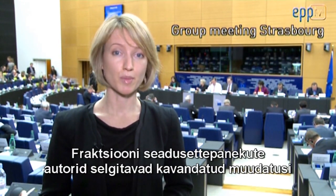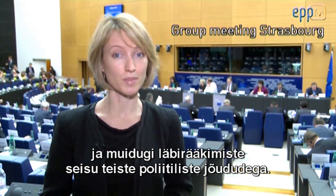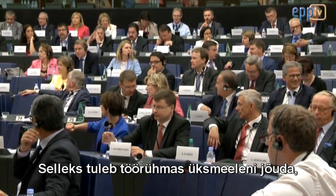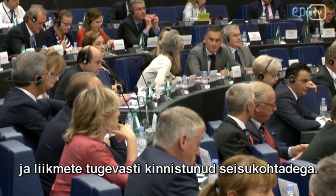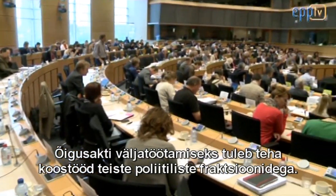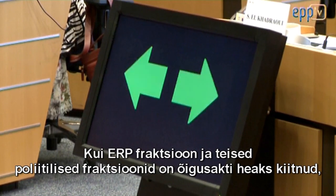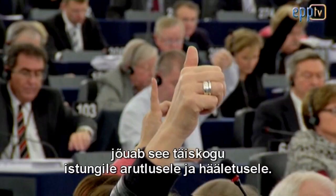The group's authors of the proposed laws explain the proposed amendments and the state of play of the negotiations with the other political forces. Reaching these decisions is not easy — it involves building consensus within the group, taking into account sensitivities in different member states, and strongly held views of individual members. It also involves working with other political groups to finalize legislation. Once approved by the EPP Group and the other political groups, it goes to the plenary to be debated and voted on.